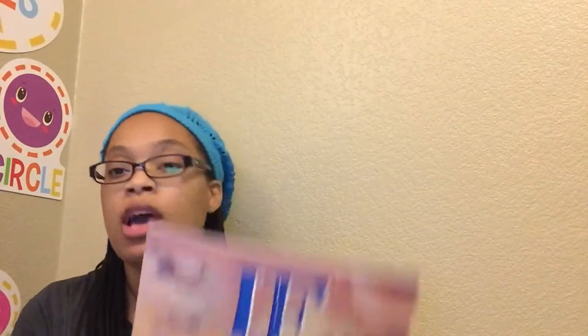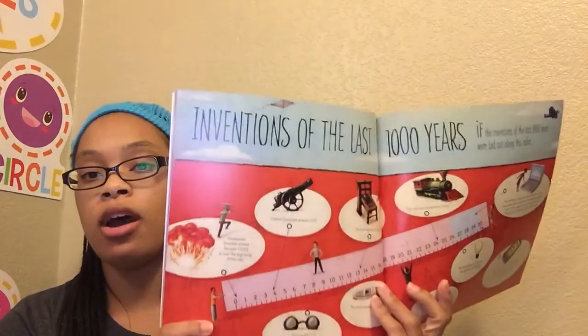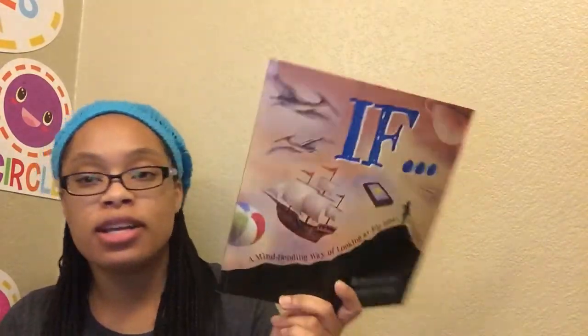I didn't add too many other worksheets, but I did pick up a couple of math books. I have 'If,' and this book shows bigger concepts and brings them down to something you can see or touch more. It talks about your life in the size of a pizza, inventions of the last thousand years on a ruler, lifespan, the history of Earth. I think Tony will like this, and we'll probably do it during one of our breaks, since it doesn't tie in directly with regular math and multiplication, but it's a good way for him to get a concept of how big things are.